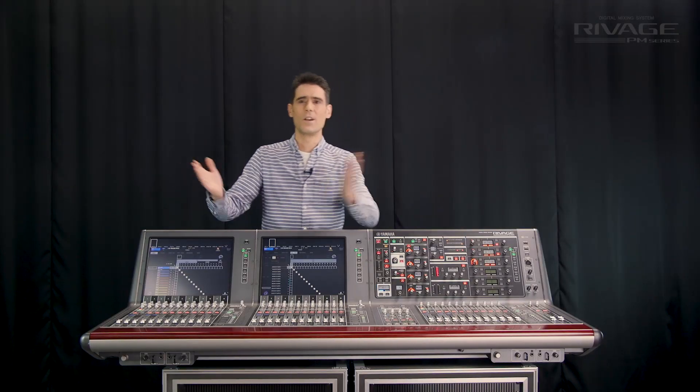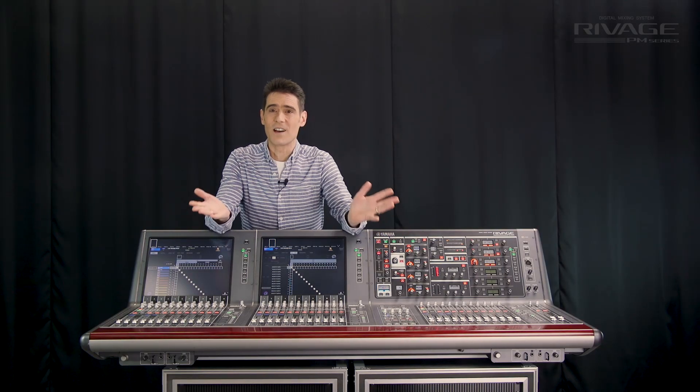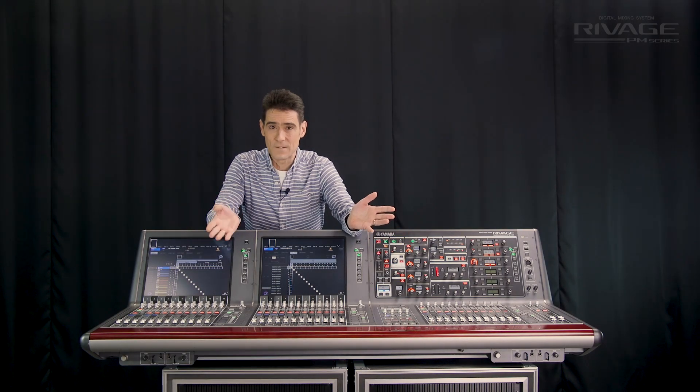Add to that the local IO of the DSP engine and the console, and you have an input count higher than 850, all in a 5U rack unit.